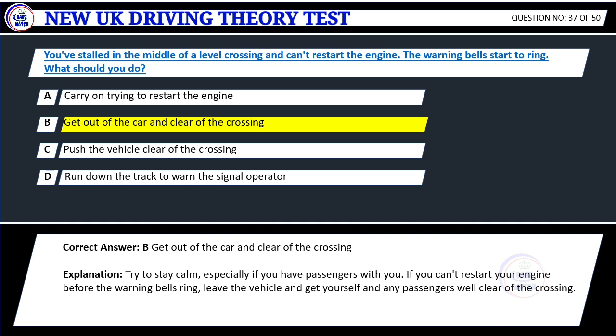Explanation: Try to stay calm, especially if you have passengers with you. If you can't restart your engine before the warning bells ring, leave the vehicle and get yourself and any passengers well clear of the crossing.